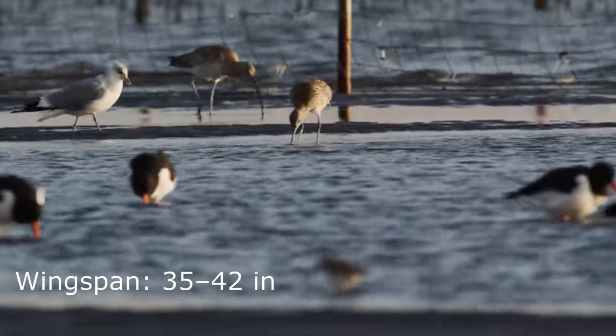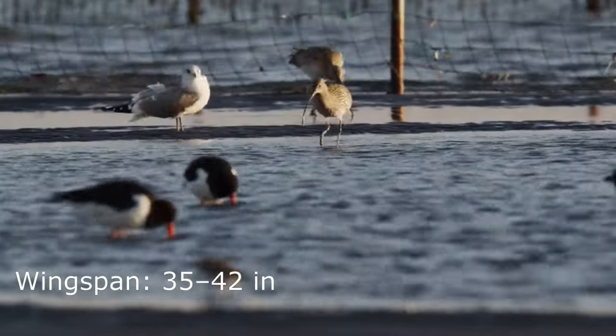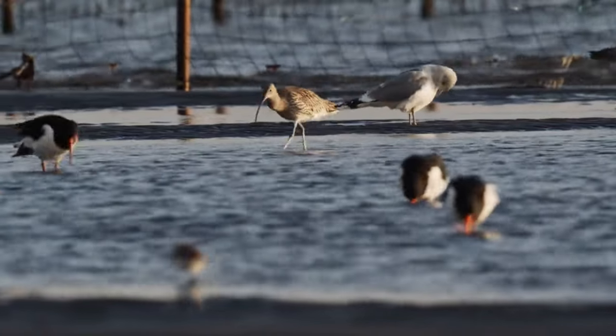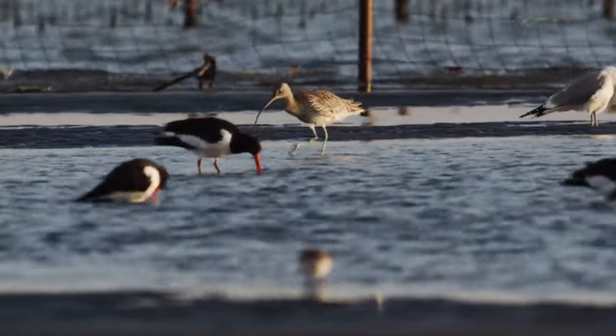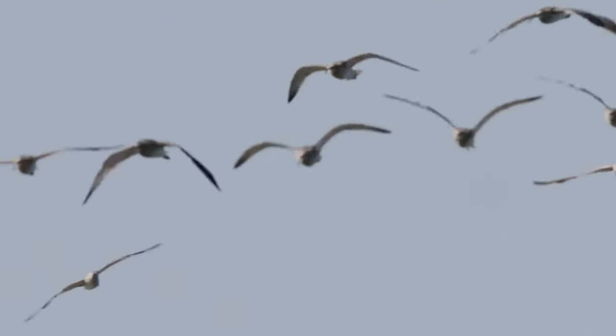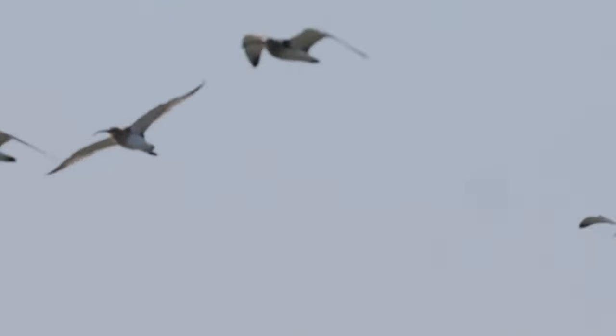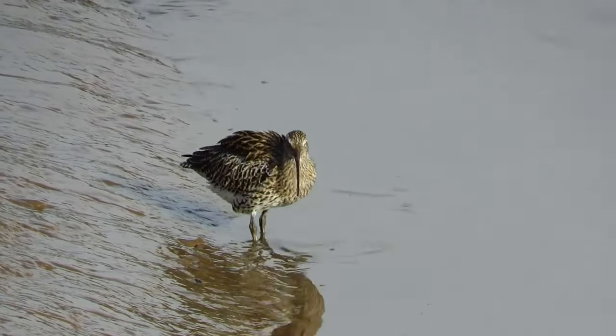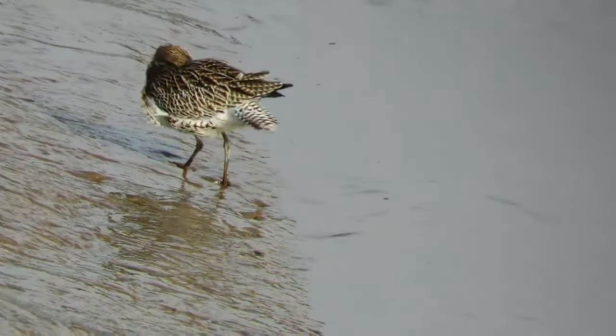With a wingspan of 89 to 106 centimeters and a body weight of 0.4 to 1.3 kilograms, these are the largest waders in Europe. Their feathers are mottled grey and brown, they have long gangly legs, and the most well-known feature is their down-curved and very long bill, which can measure up to 15 centimeters long.